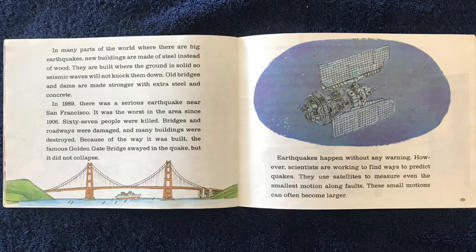In many parts of the world where there are big earthquakes, new buildings are made of steel instead of wood. They are built where the ground is solid, so seismic waves will not knock them down. Old bridges and dams are made stronger with extra steel and concrete.